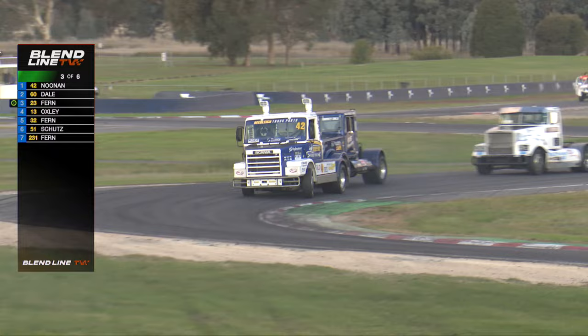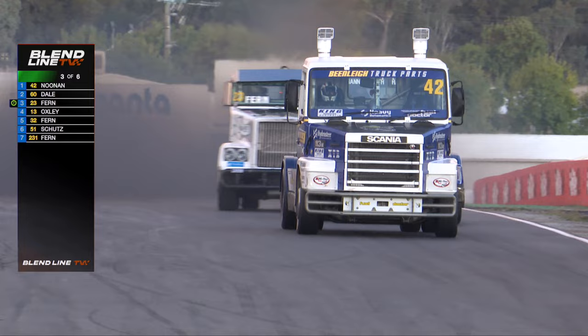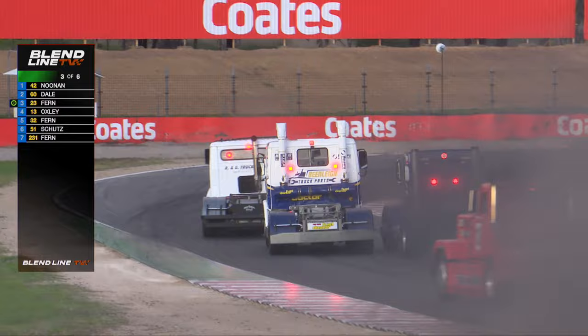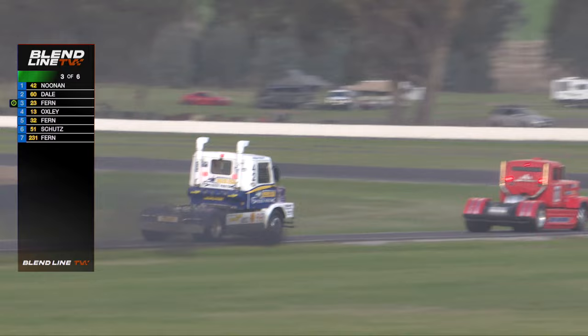They come around the fast S-section on the short layout — right, left, right, 90 degrees for each corner. Noonan not quite as good an exit; Dale has a better exit than Noonan but can't do anything about it. Here comes Fern with the big send, the really big send — he's up the inside of both of them using all the road! And up the inside now comes Dale — is he going to take the lead? No, there's a bit of contact between those two. So Fern's gone from first to third, Noonan goes wide, and Oxley comes through.